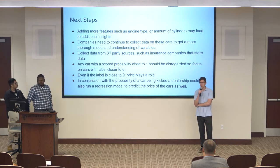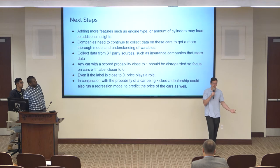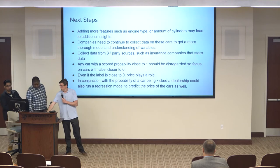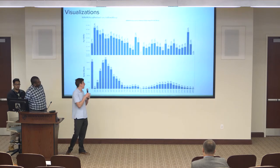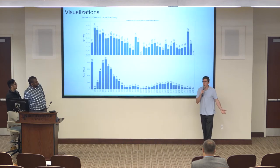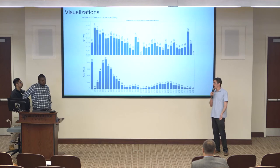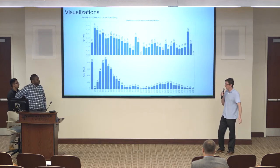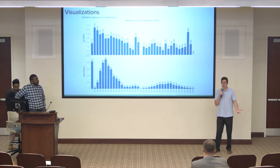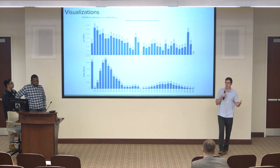The second most important finding was the age of the car — the older the car gets, the more likely it's going to have problems, which is very important for anyone to consider. Also, cars with lower value were more likely to be kicked, so we might not need to worry about those as much since they're cheaper. Cars with generally higher value are less likely to be kicked. Even if you buy a cheaper kicked car, you're not going to lose as much money because the car is cheaper.